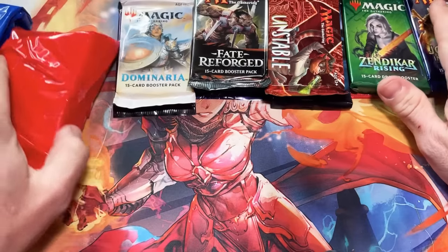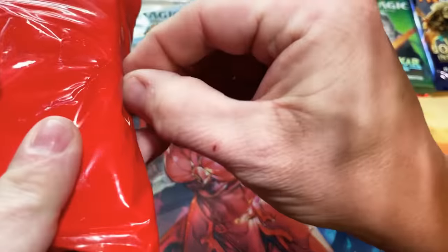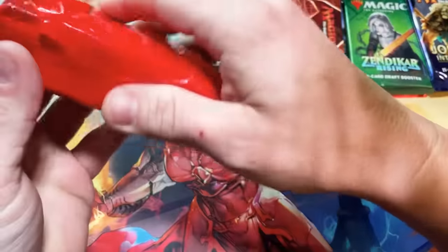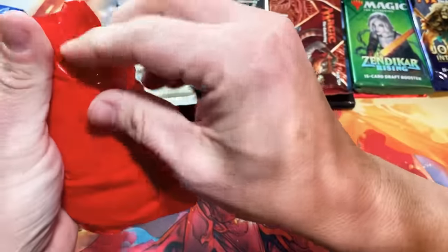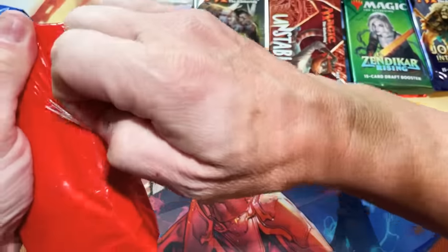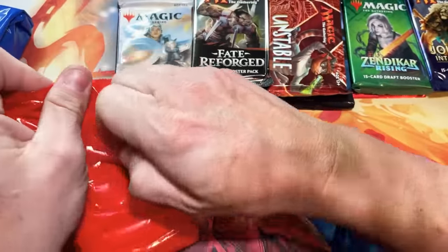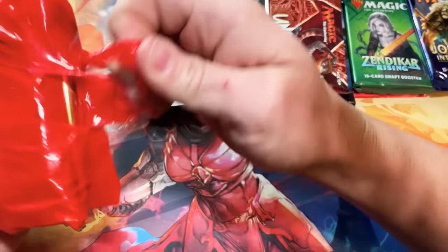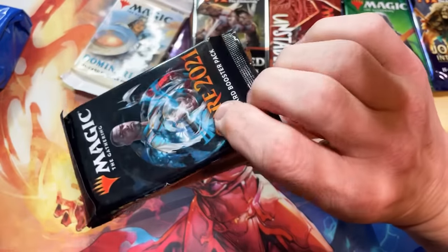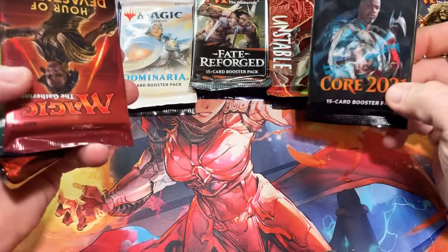It probably tells me on the listing what I actually get in here, but I didn't pay attention to that. I just saw it was $130 and it was a box full of goodies so I jumped on it. What I'll do is I'll price the packs by TCG player and see if the pack value adds up to what we paid for this.